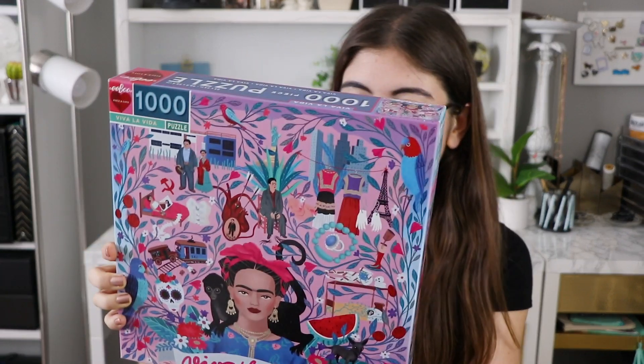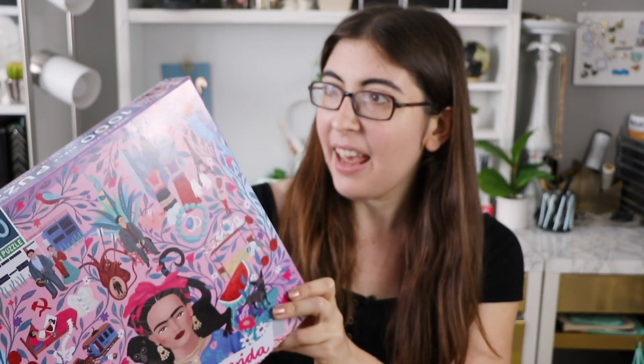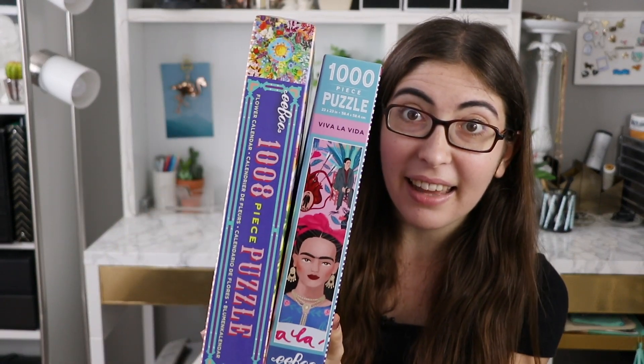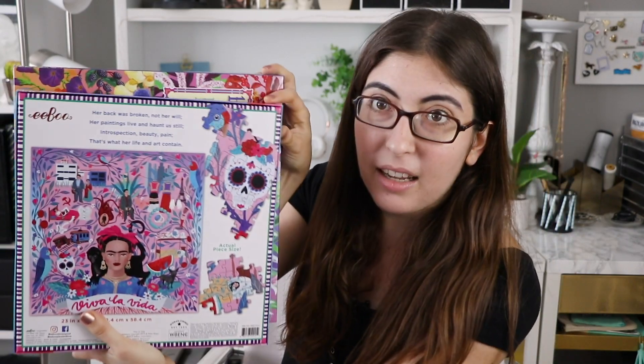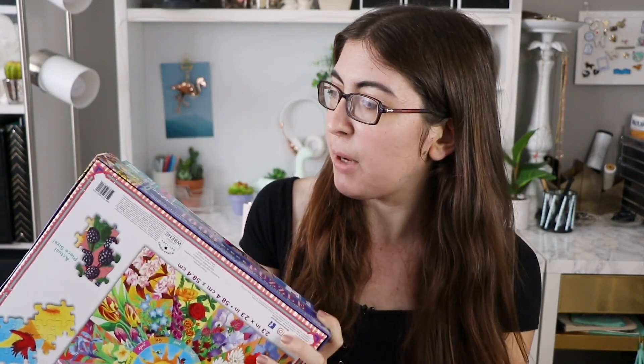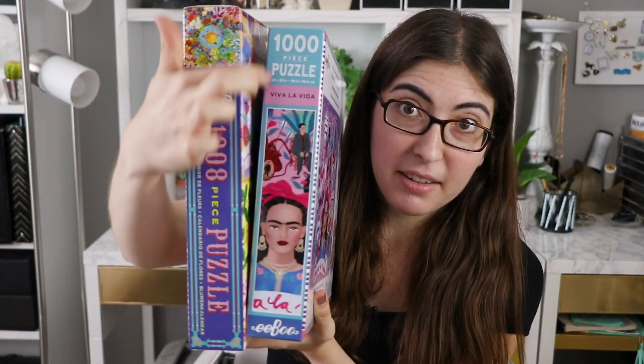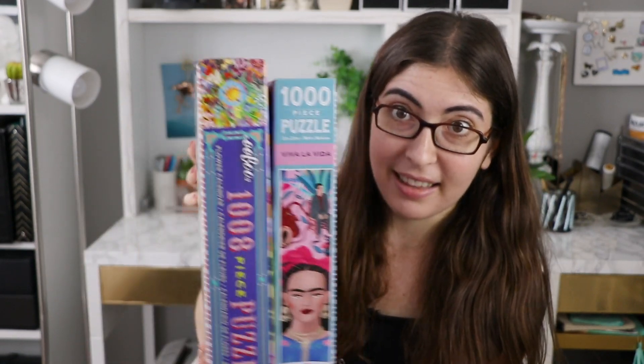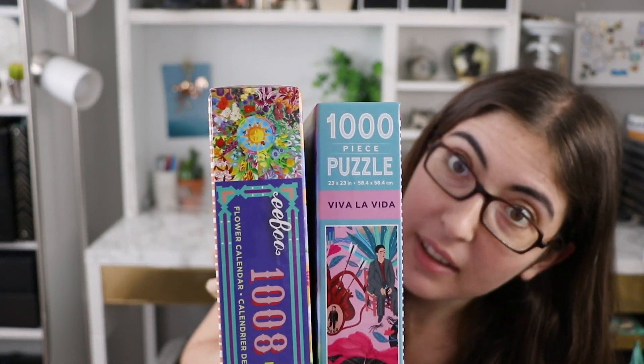So here we have Frida Kahlo — this is their Viva La Vida puzzle. It is a square puzzle, 23 by 23 inches, a thousand pieces. Something that I learned when I was at their office is that they just redesigned the sides of their boxes. Here's one with the old design and here's one with the new design. The boxes are also a slightly different size now — it looks like they're about an inch smaller on all sides. You get a little bit more of the picture of the puzzle on the side, and they've gotten rid of this kind of circusy font — now it's just more of a sans serif font that's a little easier to read on store shelves, which is how they explained it to me.